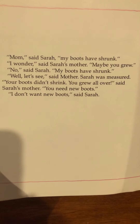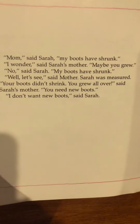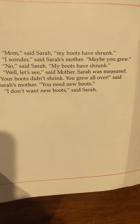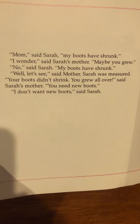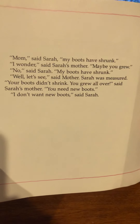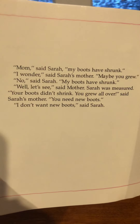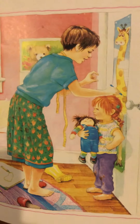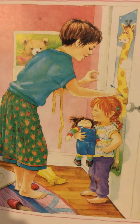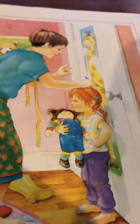'Mom,' said Sarah. 'My boots have shrunk.' 'I wonder,' said Sarah's mother. 'Maybe you grew.' 'No,' said Sarah. 'My boots have shrunk.' 'Well, let's see,' said mother. Sarah was measured. 'Your boots didn't shrink — you grew all over,' said Sarah's mother. 'You need new boots.' 'I don't want new boots,' said Sarah. Her mother is measuring her and she is getting bigger, so her foot is getting bigger too. Her boots didn't shrink, did they? She's not very happy about that.